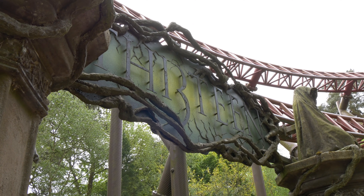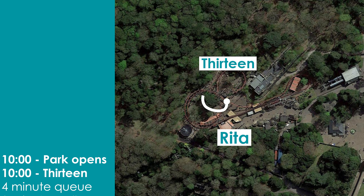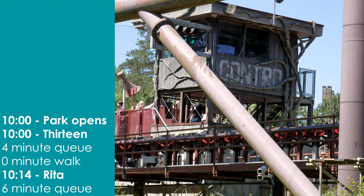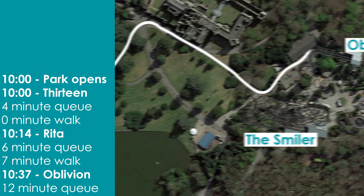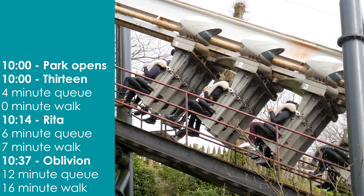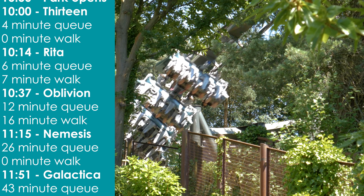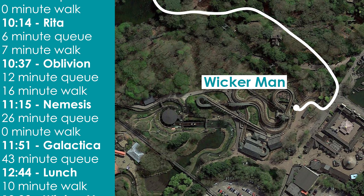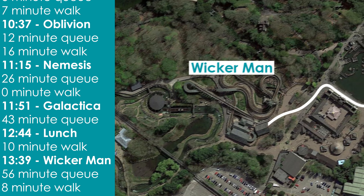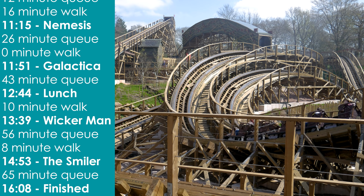So, let's imagine you're at Alton Towers, waiting in the queue for 13 to open. Your watch hits 10am, 13 opens to guests, and our clock starts. Instantly, you're able to ride 13 after just a short 4 minute queue. That means you're already heading over to Rita at 10.14. After a 6 minute wait, you'll be on board. Then, at 10.30, you'll walk 7 minutes towards Oblivion, which currently has a 12 minute long queue. From there, it's time for Nemesis. Walk 16 minutes from X Sector to the Forbidden Valley, and join the queue line at 11.15. After your ride, head over to Galactica, and enter that 43 minute queue at 11.51. Now, relax. It's 12.44, which means it's time for some lunch. Don't diddly dally though, because at 13.39, you'll need to join the 56 minute queue for Wicker Man. To finish the itinerary, walk for 8 minutes from Wicker Man over to The Smiler, and join that queue. All in all, you'll be able to ride all 7 of the park's major roller coasters in 6 hours and 8 minutes.